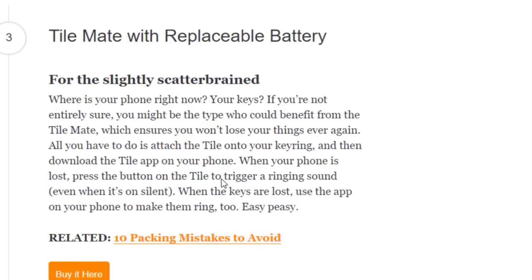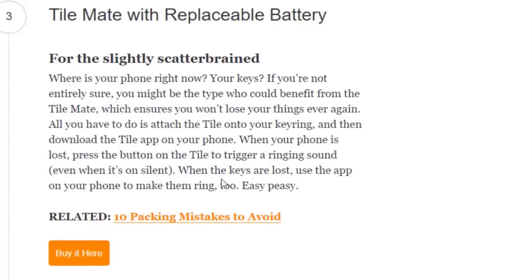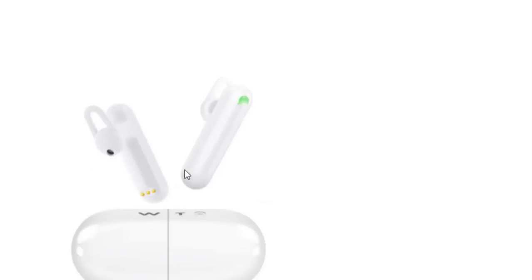Next we have the Tile Mate with replaceable battery. Do you know where your phone or keys are right now? If not, you might benefit from the Tile Mate, which ensures you won't lose your things ever again. Just attach the tile to your keyring and download the Tile app on your smartphone. When your phone is lost, press the button on the Tile to trigger a ringing sound — even when it's on silent. When your keys are lost, use the app to make them ring too.